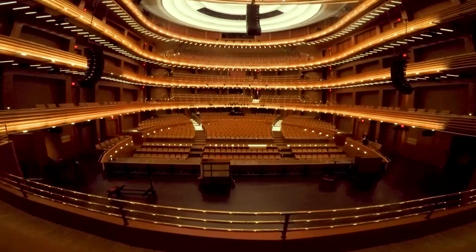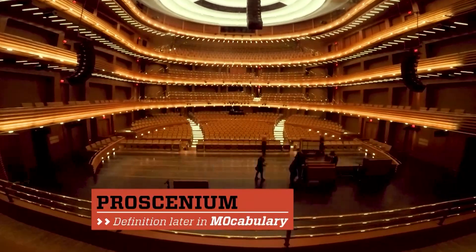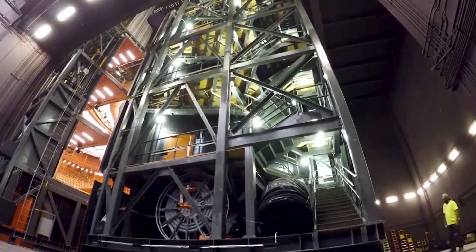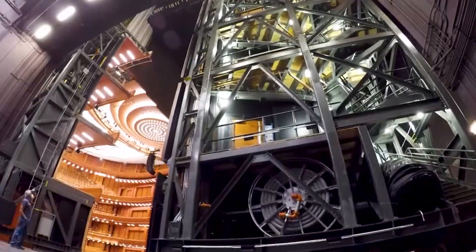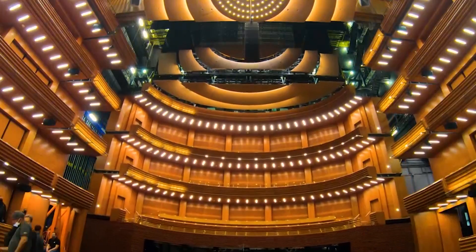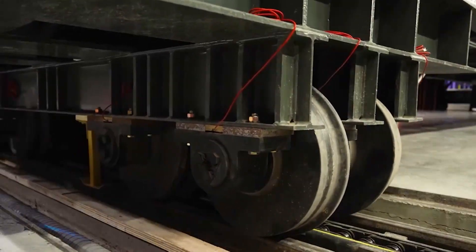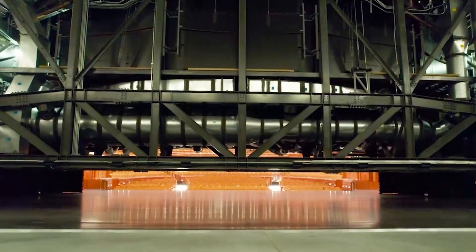And it changes over into what we would call a proscenium mode, which is more like a typical theater. In proscenium mode, the hall has a range that's good for ballet or opera and also handles amplified performances very well. Two towers, 53 feet high, flank the stage. The 62-foot acoustical shell weighs an estimated 1 million pounds and moves on steel railroad tracks. It's a transformer theater.